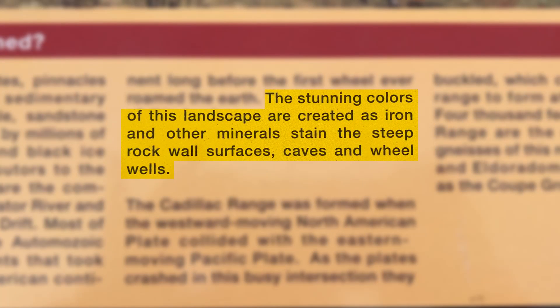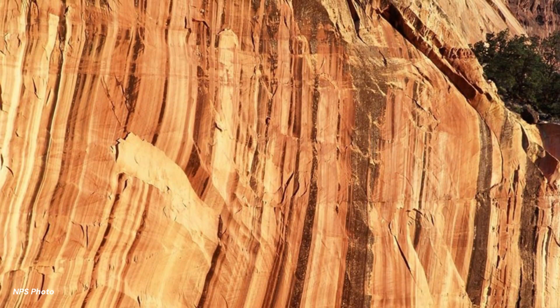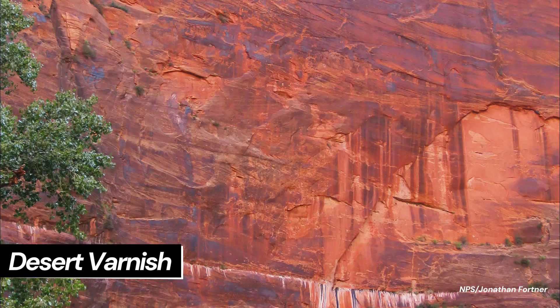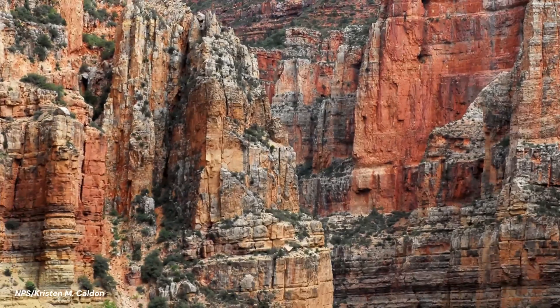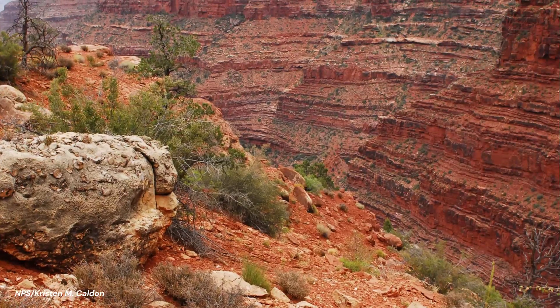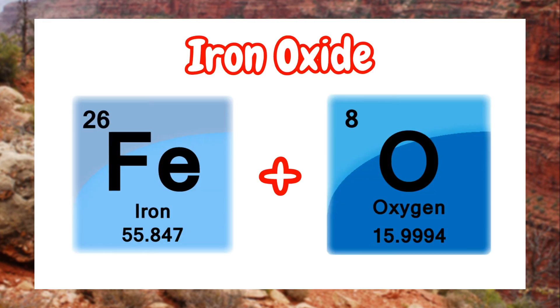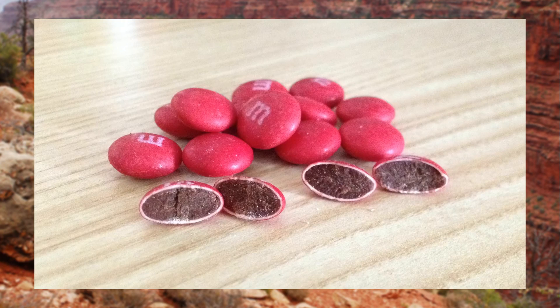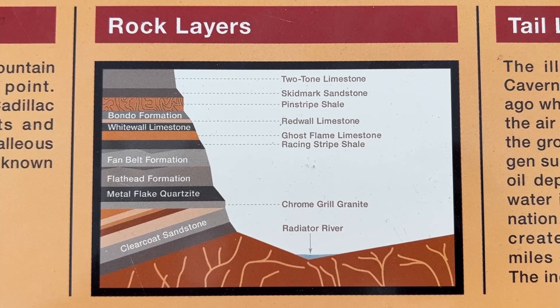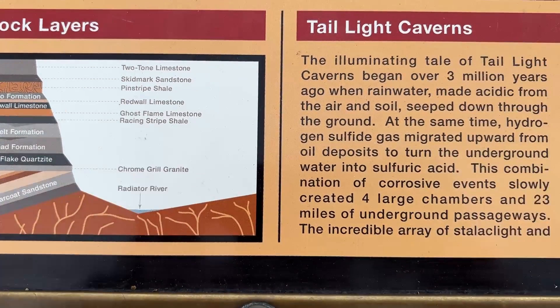This brings us back to how the sign mentions iron and other minerals staining the steep wall surfaces. When rocks in arid and semi-arid environments are stained on their surface, that is what's known as desert varnish. Other rock units in the southwest are red because every individual grain is covered in a thin coating of iron oxide — or rust — kind of like the hard candy coating on the outside of an M&M. The real red wall limestone also has many caverns, which brings us to Taillight Caverns.